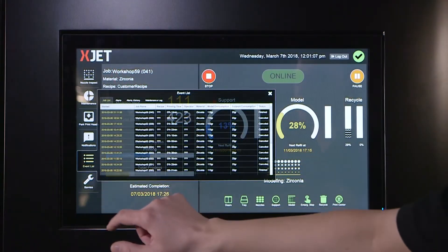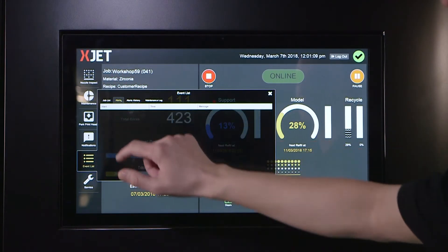What the XJet technology is going to allow us to do is print near net shape. It's going to allow us to reduce post-processing requirements of final machining. It's going to allow us to enhance some of the functionality that we can drive into the parts through advanced design technologies.